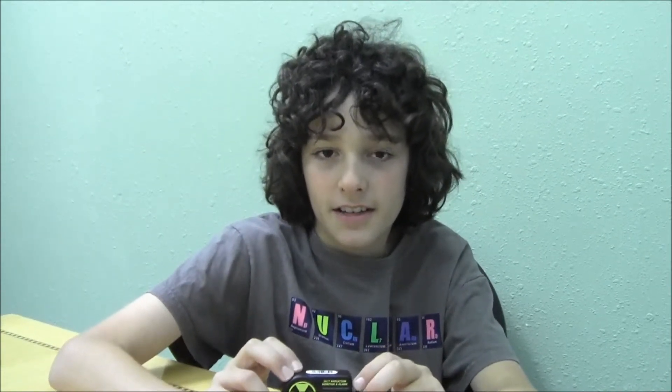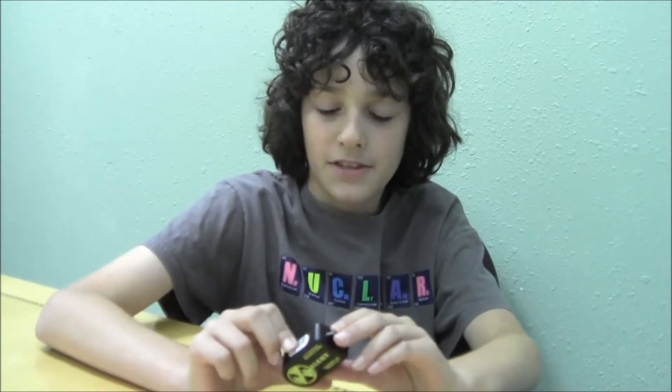This is Berkeley Nucleonics and I'm going to show you the model 901 keychain radiation detector. It doesn't need to be calibrated. It's on 24-7 and it's used to monitor dangerously high levels of nuclear radiation. It's very helpful in the event of a nuclear disaster when there's large amounts of radiation. It won't respond to small levels, but only to dangerous levels.